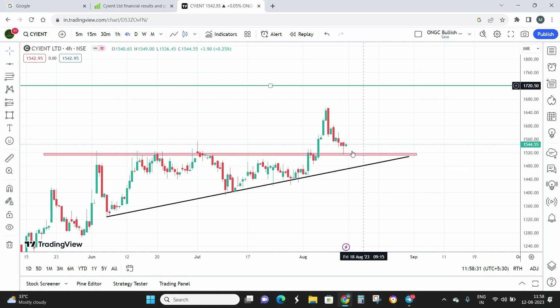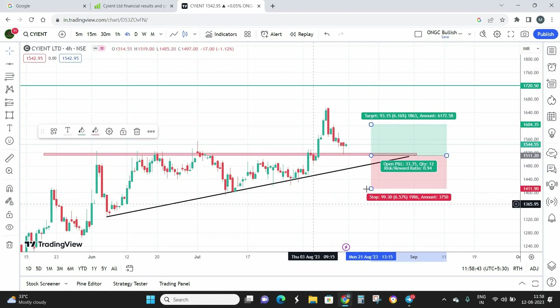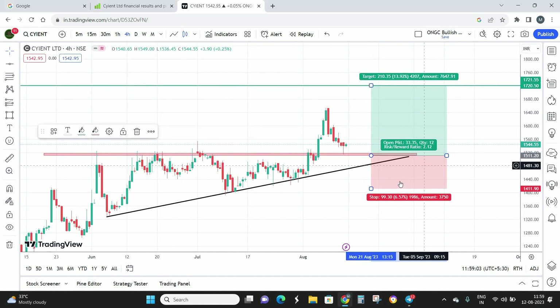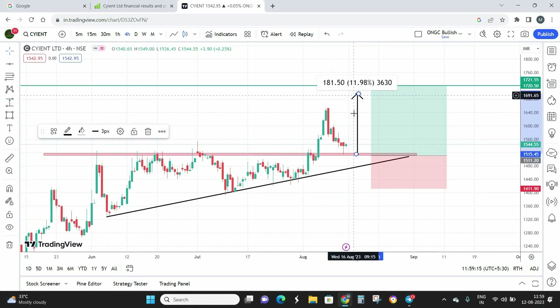With the buy price determined and target set at 1,720, coming to the stop loss — I'm going to keep it somewhere around 1,410. That is just below the previous low. The stop loss condition is a four-hour candle close below 1,410 for the stop loss to be triggered. I'm looking at a comfortable risk-to-reward ratio of almost 1:2 — for a risk of one point, the reward is going to be two points.